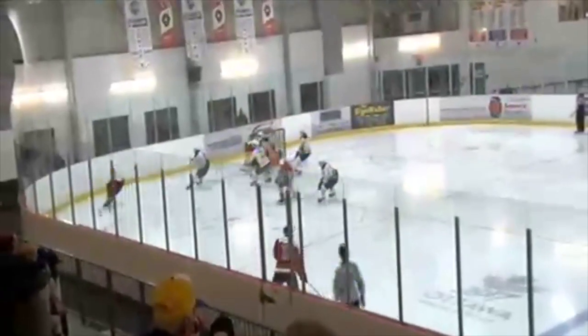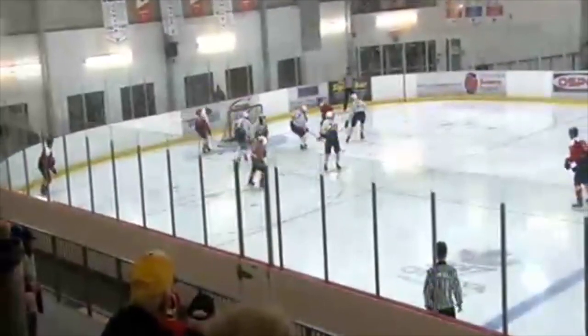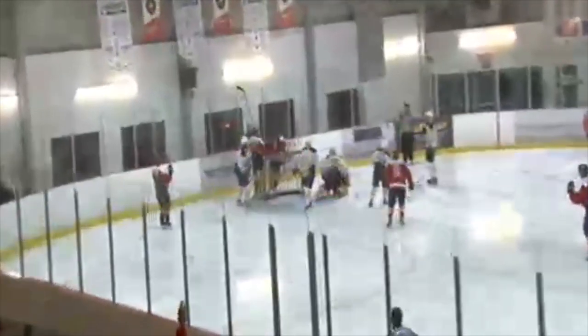Really good open look at the net as well — the first open look they were able to generate in these two power plays. Siraco fires to the cross — what a passing play! What a beautiful play!